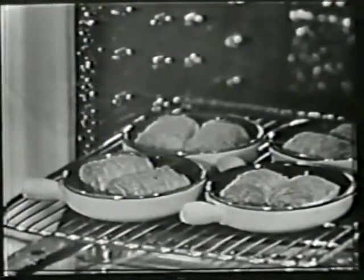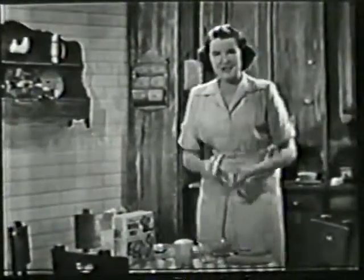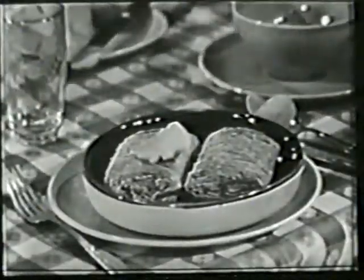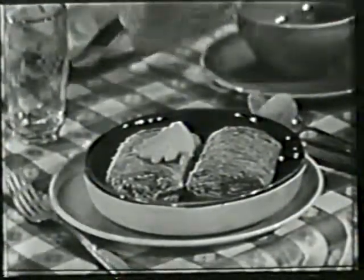Two biscuits fit very neatly as you can see. I pop them in the oven, toast them to bring out the delicious wheat flavor, and then this is my favorite recipe: put a pat of butter on the biscuits, sprinkle with cinnamon sugar, and pour on warm milk.